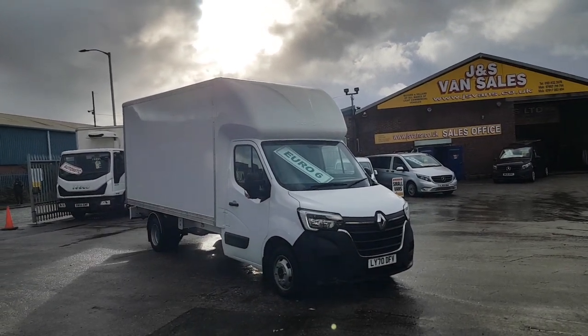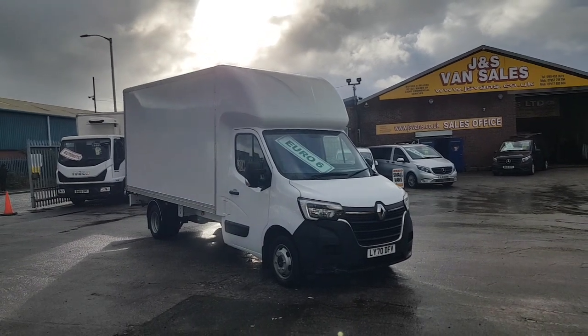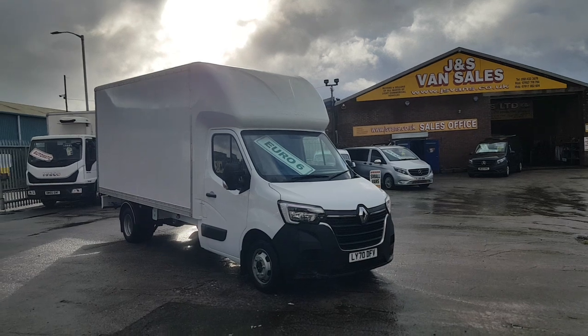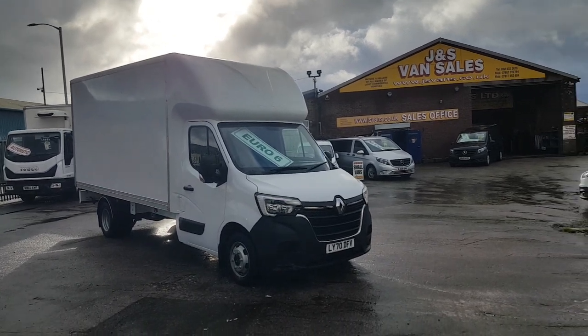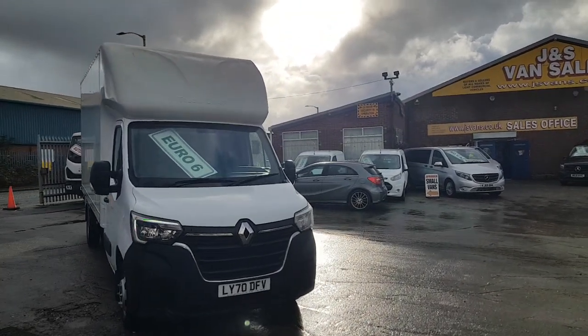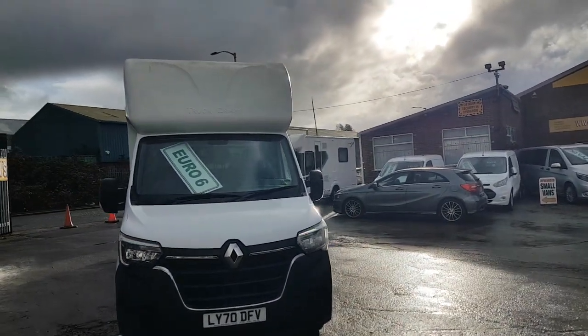It's a long wheelbase Luton box van, twin rear wheels, three and a half tonner, late 2017 reg. It's the Business Edition — the new facelift model — low mileage at just 52,000 miles, and it's a one-owner Luton box van.